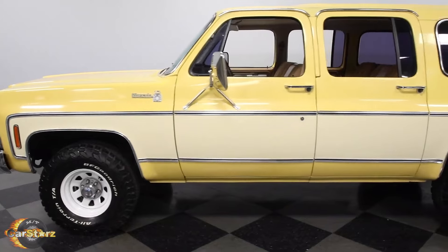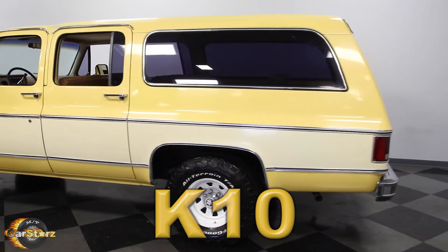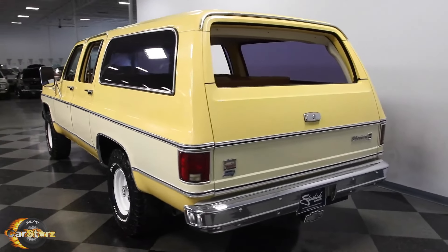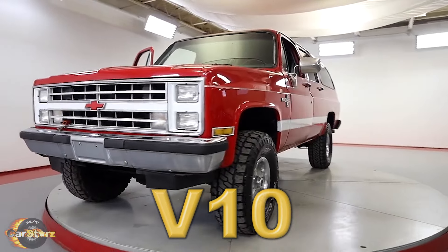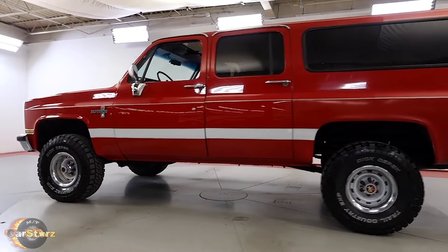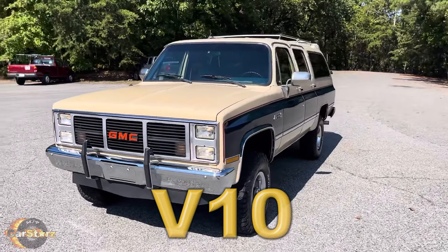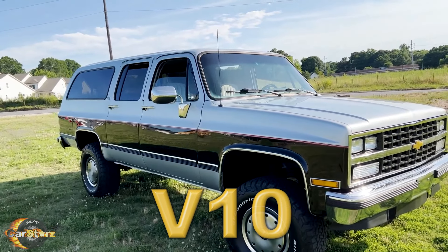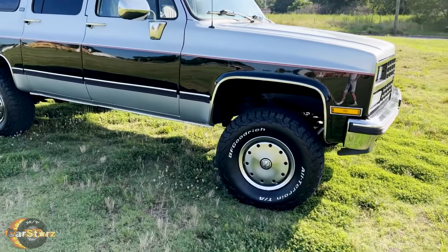Well, in 1987 Chevrolet underwent a nomenclature shift for their trucks and SUVs. Previously they used the K-series for four-wheel drive trucks and the C-series for two-wheel drive trucks. However, they transitioned to the V-series for four-wheel drive models and the R-series for two-wheel drive models. This change extended to models like the Suburban, Blazer, GMC Sierra, and GMC Jimmy. The V and R designations persisted for five years, so any Chevy truck or SUV produced between 1987 and 1991 would bear these labels.